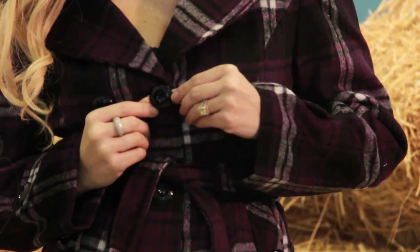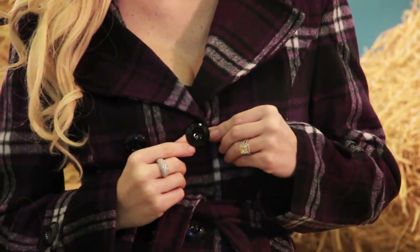Like this warm and cozy item. It's plaid, double-breasted with buttons, and it will keep you cuddly chic. You will feel amazing in this jacket.